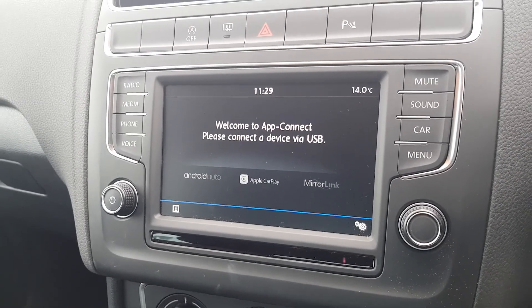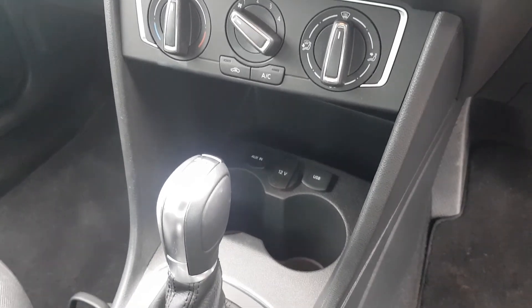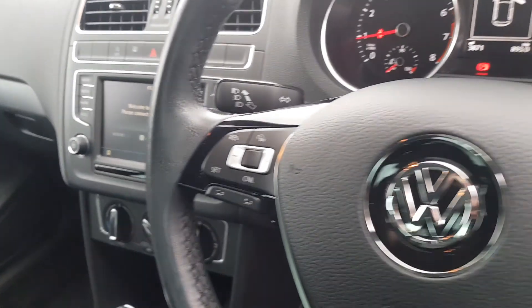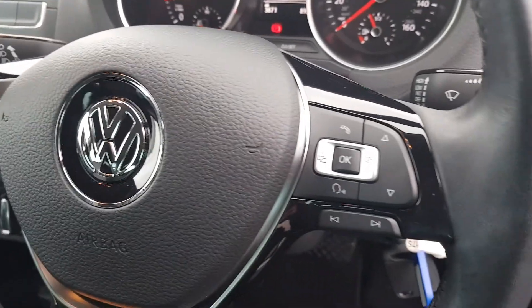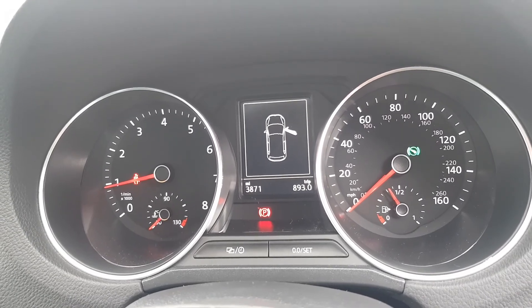You have phone Bluetooth, various media options, air conditioning, aux-in, USB and 12-volt sockets, and a multifunctional steering wheel with cruise control and speed limiter. The mileage on this car — only three thousand eight hundred and seventy-one miles.